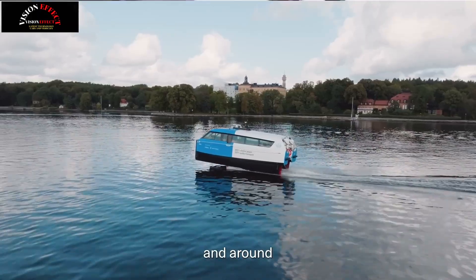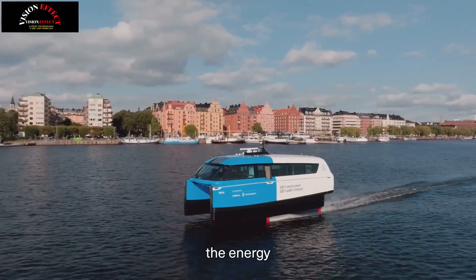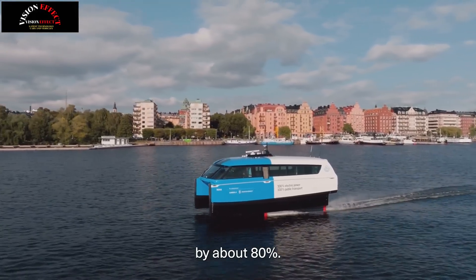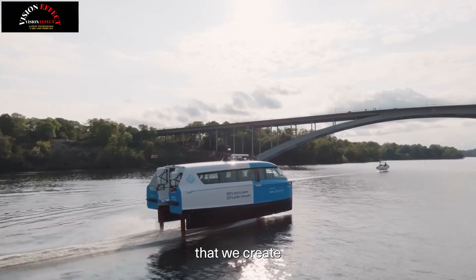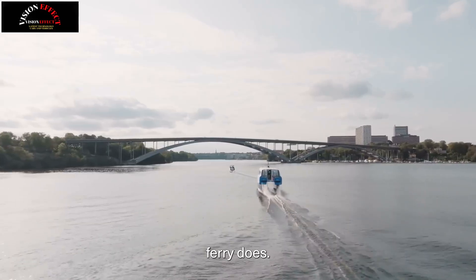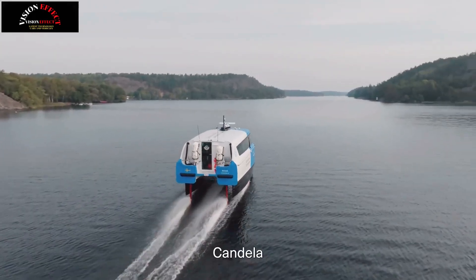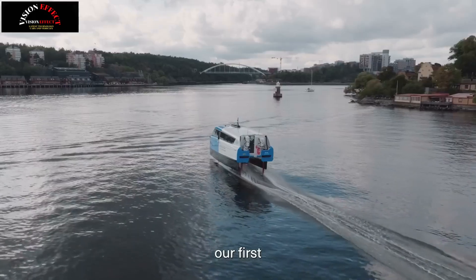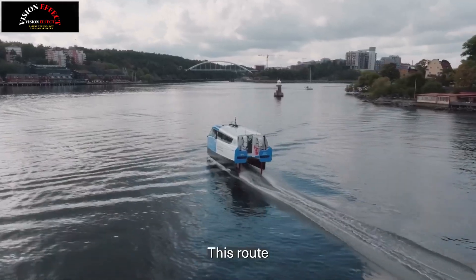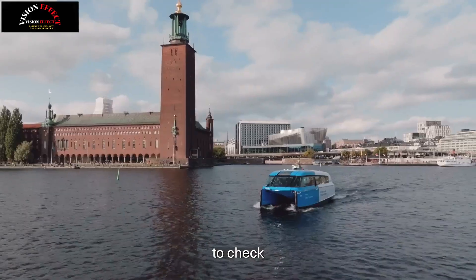As service resumes, new statistics from the Stockholm region confirm that the ship is a great success for both passengers and the environment. Nova emits 95% less CO2 and uses 84% less energy per passenger kilometer than conventional diesel-powered ships Lux and Sunnan, which operate on the same route. Statistics also show that Nova is extremely popular — most departures are fully booked and there are often long queues.